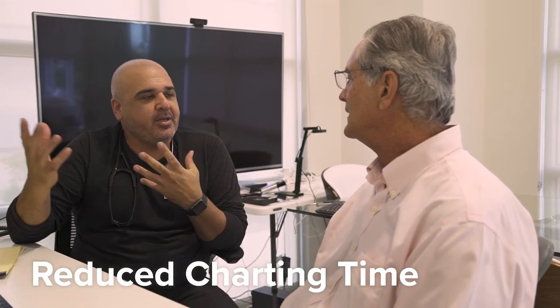We wanted something that would allow our providers to spend more time with patients and less time documenting and charting. We found that Dr. Crono, once we were able to customize it, was really able to reduce that charting time so we could spend more time with our patients.